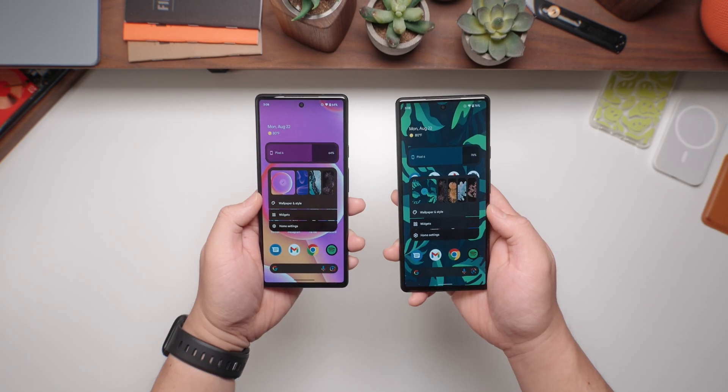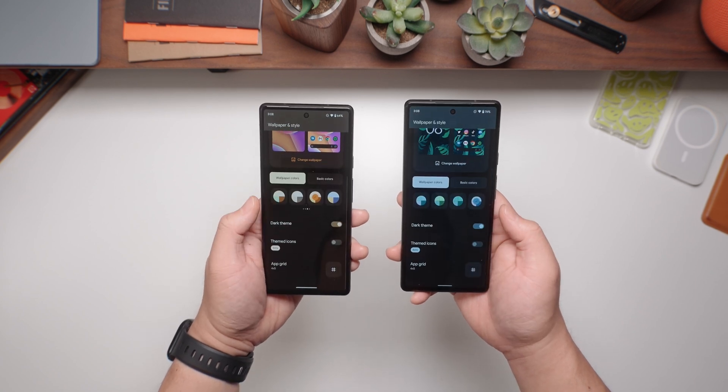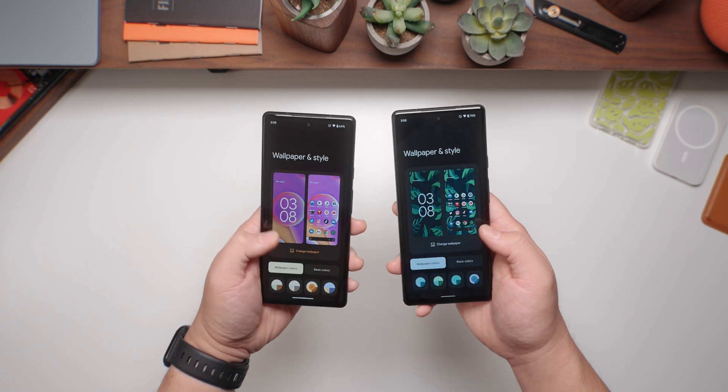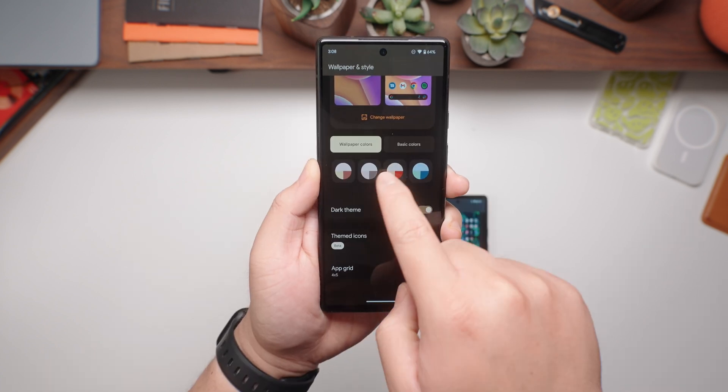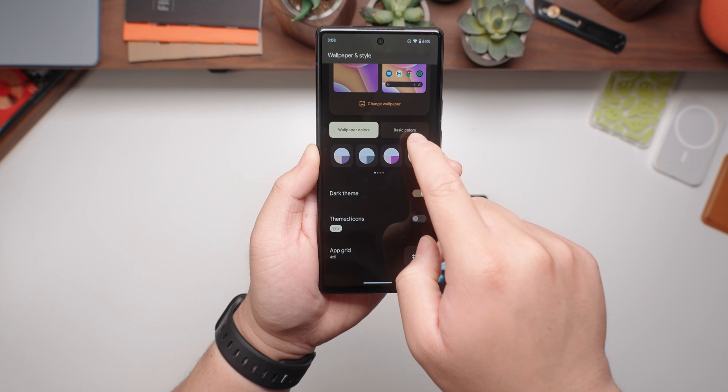The last thing I noticed is that Android 13 gives you more options when changing the colors of the UI to match your wallpapers. In Android 12, you were only given four choices for both wallpaper colors and basic colors. In Android 13, you have a ton of choices, which should make customization a lot better. If you want to check out my personal wallpaper packs, I'll leave the store link below.